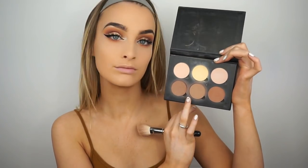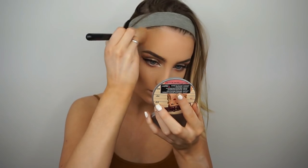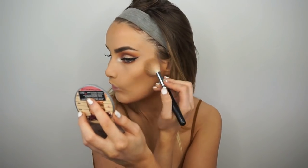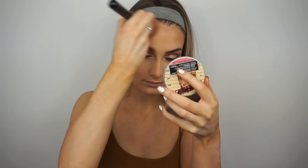Then I'm taking two shades from the Anastasia Beverly Hills Contour Kit, as always, to contour my face. Next I'm taking the Vivid Baked Bronzer from Makeup Revolution and applying it to my face. I wanted a glowy bronzer to go with the whole golden effect of this look, which is why I chose this one.